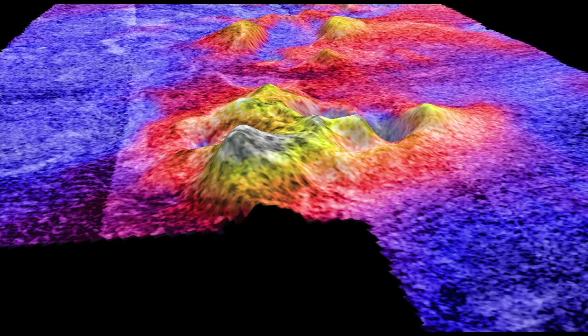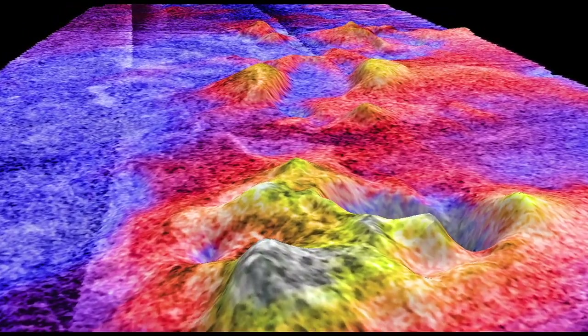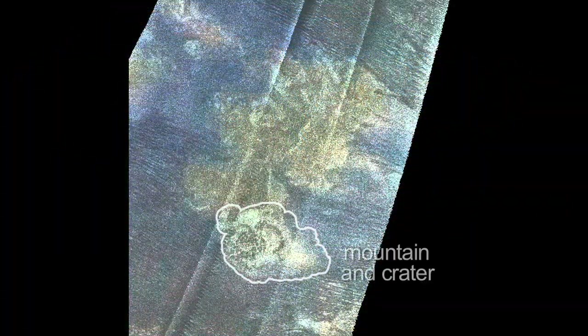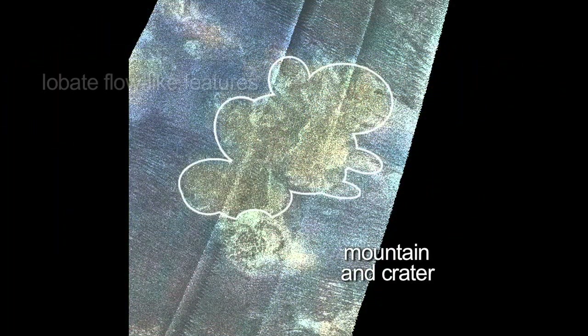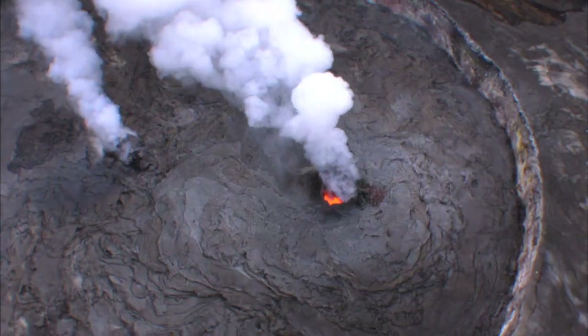Now we change the color scheme — the reds and yellows are highs, the blues are lows. When we got the topography, we see this tall mountain is about a thousand meters tall. When you have a tall mountain and a deep crater and a low-lying flow-like feature coming out of it, then it's very likely to be a cryovolcano.